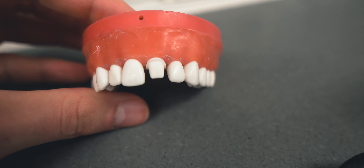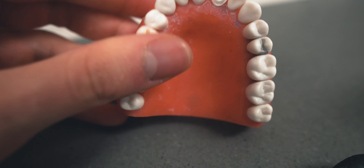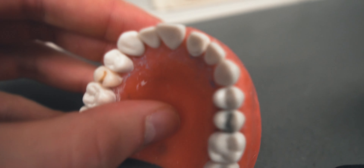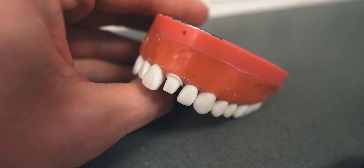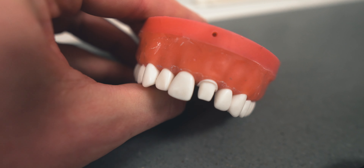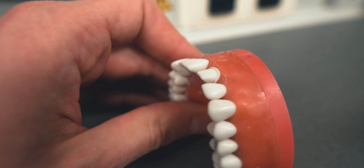All right, let's take a look at this first prep finished up. This is tooth number nine, prepped for an all ceramic crown. You can see how it's looking there and I think it came out pretty good. There's a couple of things that I want to fix when I do number eight here, and that's exactly the next step.